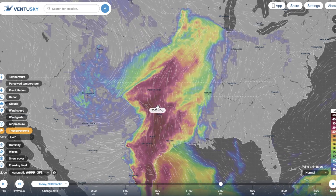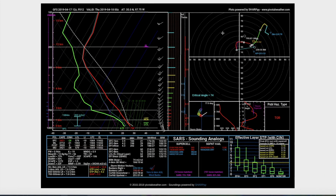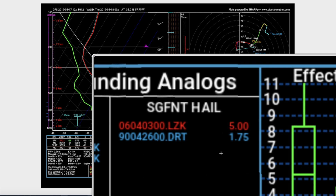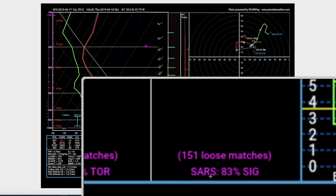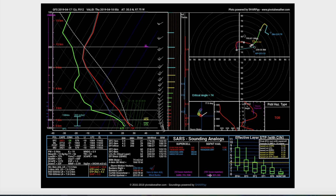There was a supercell thunderstorm that I sampled using S-A-R-S, predicted for later this evening moving through Oklahoma. This is the first time I've ever seen it show me a return for the possibility of five-inch hail. That's what you're seeing in red where it says significant hail, 5.00 — meaning five-inch. There were 151 possible matches for hail in that area at around eight o'clock in the evening.